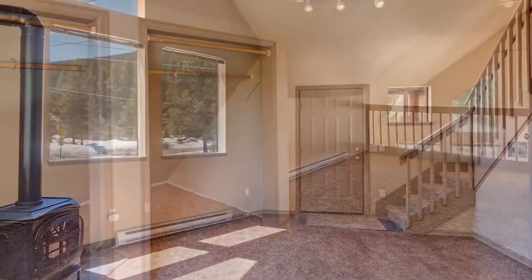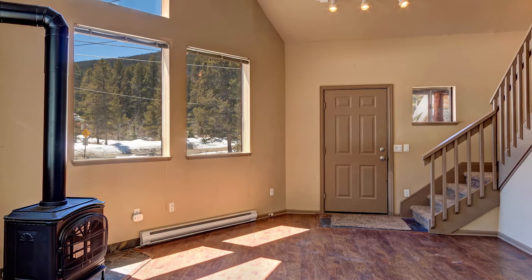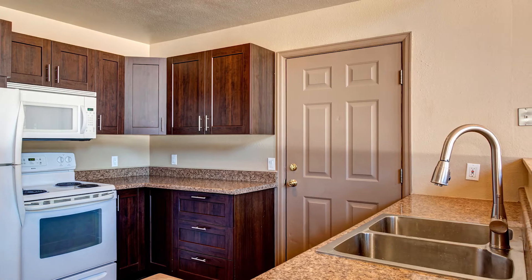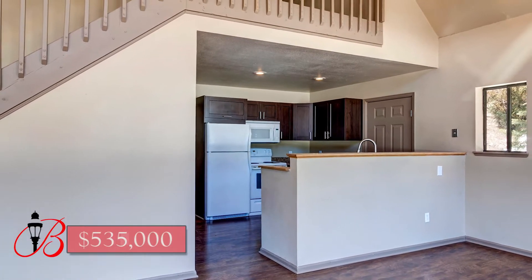New free-standing gas-burning fireplace that's powerful enough to heat the entire house. New kitchen, two new bathrooms, wood flooring, carpet, and paint. $535,000.